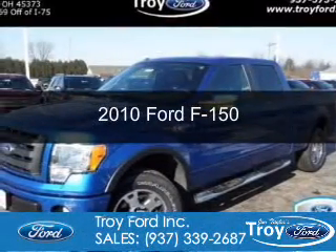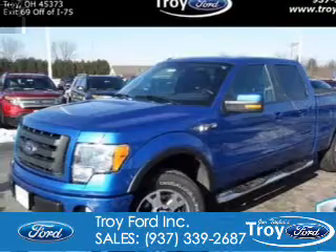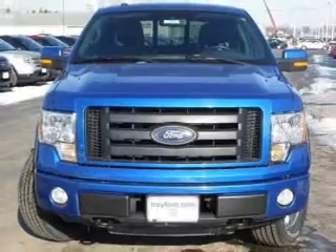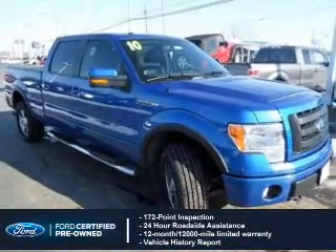This is a certified pre-owned 2010 Ford F-150, powered by 4-wheel drive, a 5.4-liter 8-cylinder engine, and a 6-speed automatic transmission.